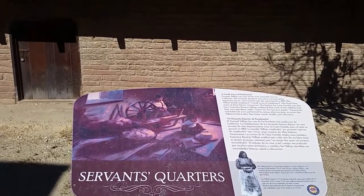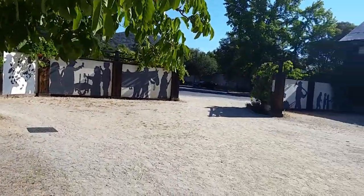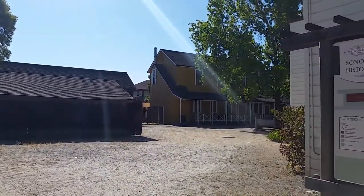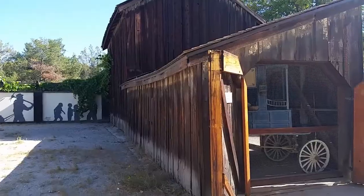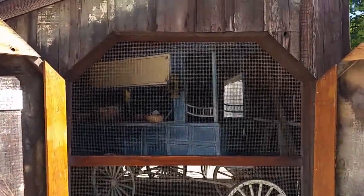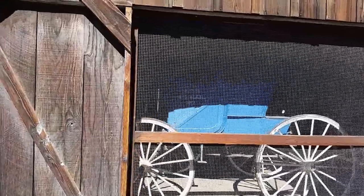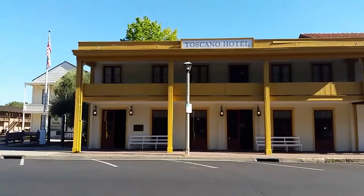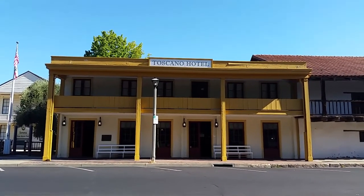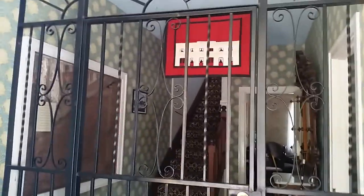Apparently General Vallejo had quite a few servants, and many of them were Native Americans. There are several other old buildings in this courtyard. The building over there is the kitchen for the Toscana Hotel. And here we have a carriage house with a late 1800s peddler's wagon. The Toscana Hotel was originally a store and a lending library — now just a historical site.